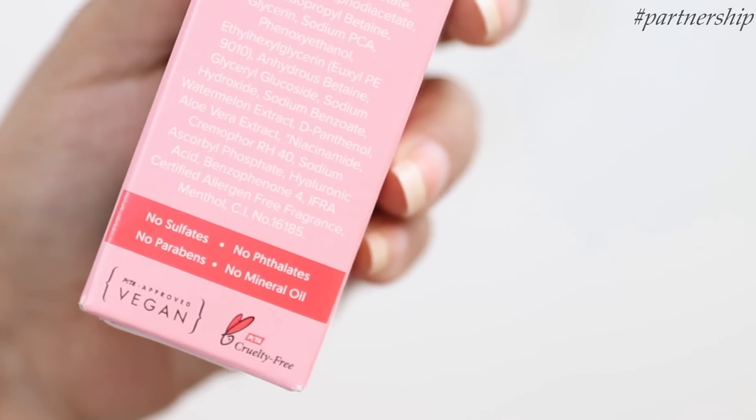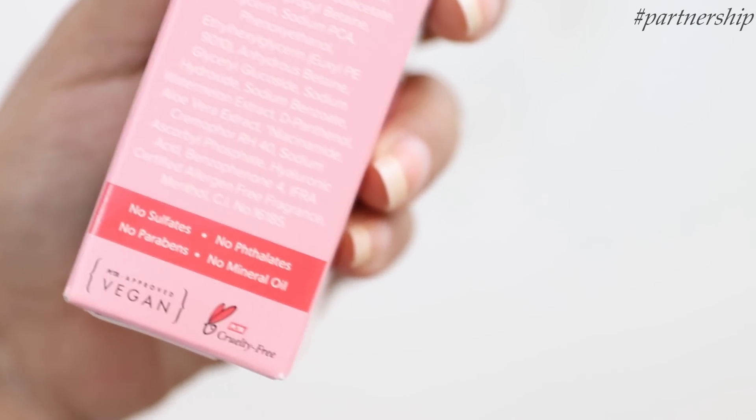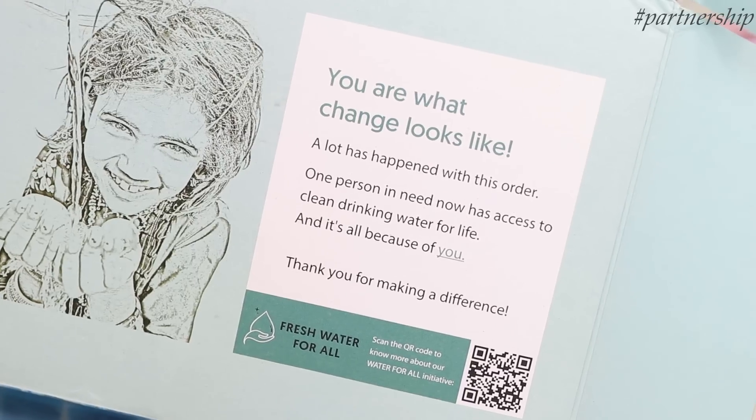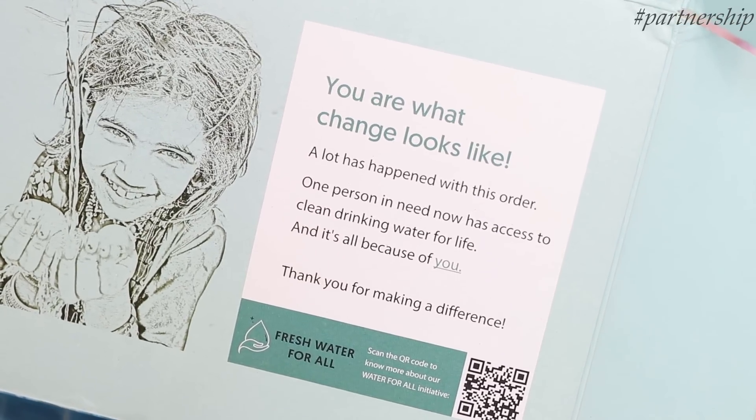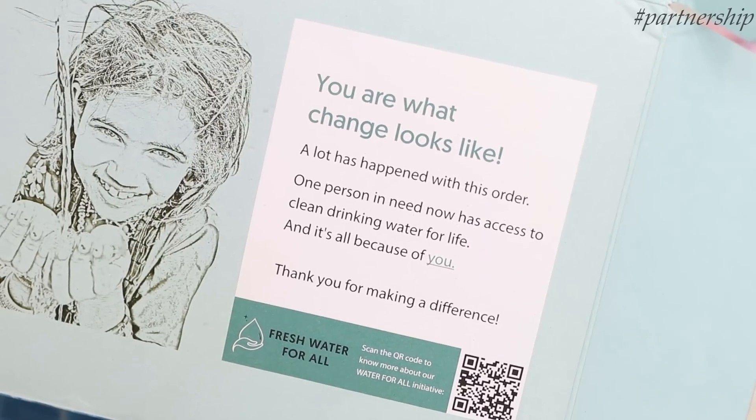They use the science of aquaporins — it's very scientifically designed. Also this brand checks all the right boxes: no parabens, no phthalates, no sulfates, no mineral oil. It's PETA approved, vegan and cruelty free. And it's not just about replenishing hydration — they're also helping communities in need, because with each purchase made through Aqualogica's website, you help someone get access to clean drinking water.